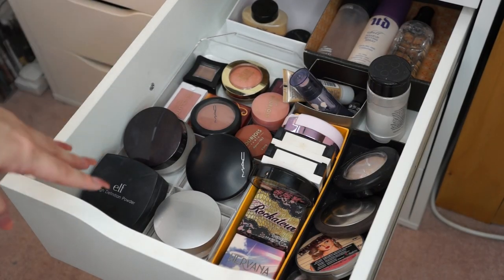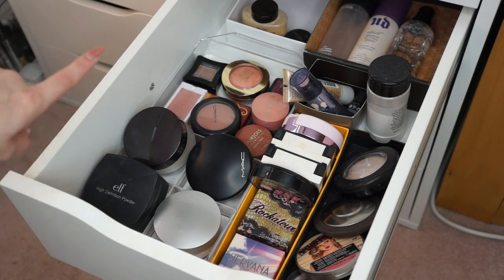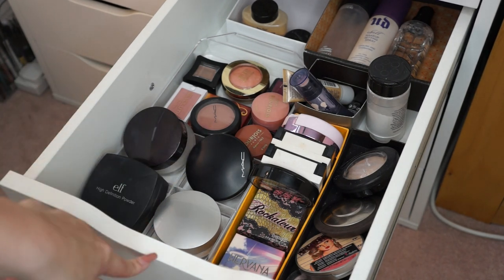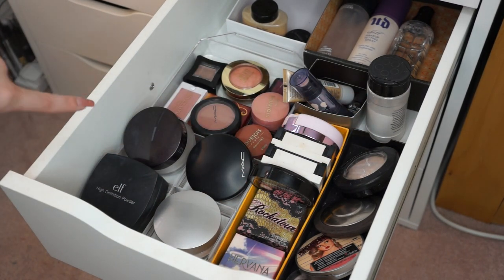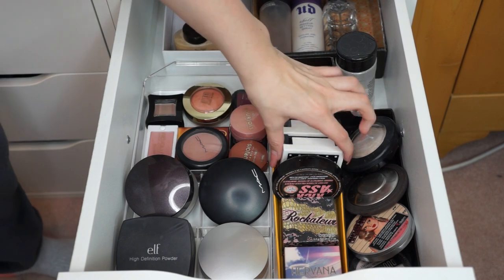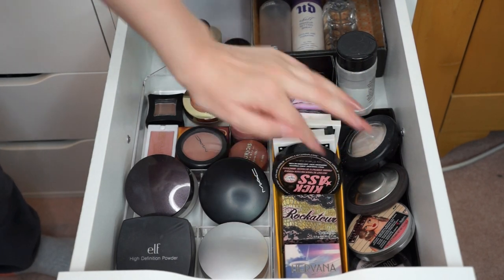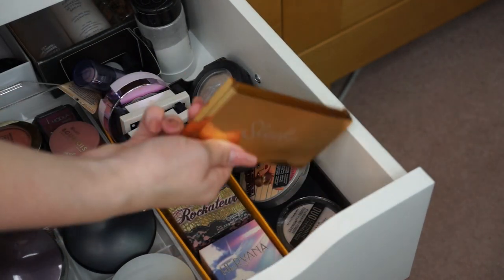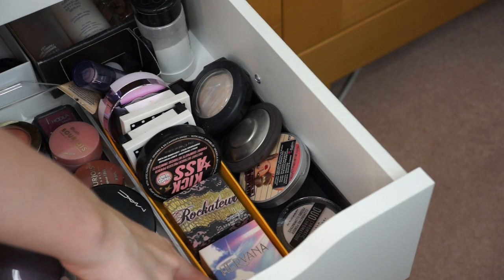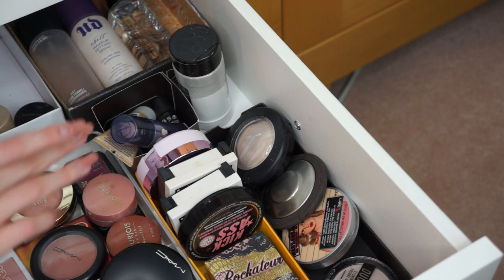Next row down is powders and setting sprays. At the front I've got my face powders — translucent ones, ELF, RCMA that I depotted, RCMA full powder, Laura Mercier. And here I've got some face compact powders: Benefit Hello Flawless, Silk and Glory. Over here I have my highlighters, my Sleek one right at the front. And also here I have some blushes from Benefit, more blushes back here — MAC, Milani, Revolution — and I have a couple of contour shades.